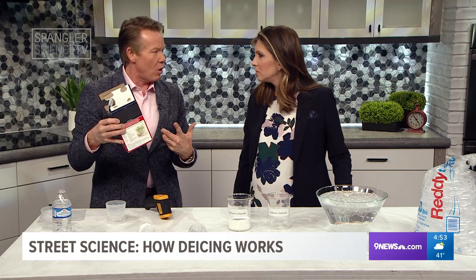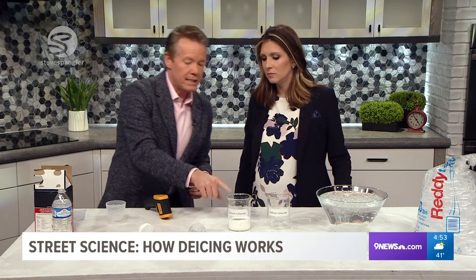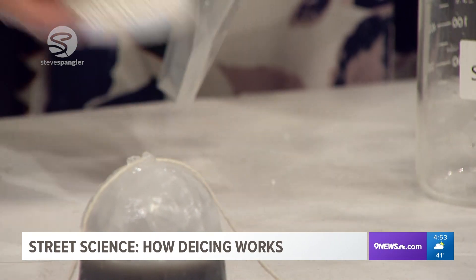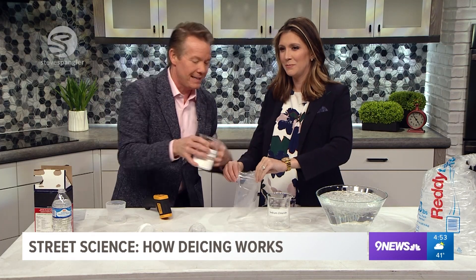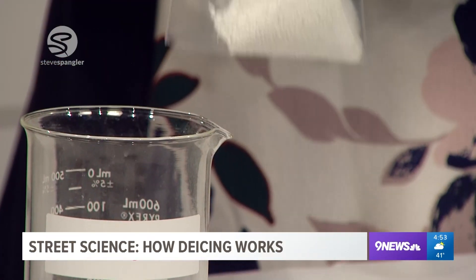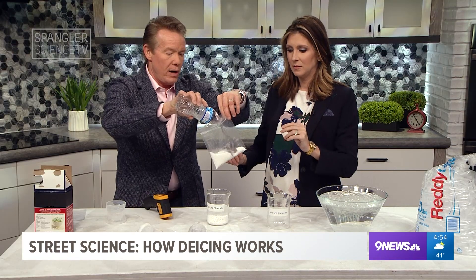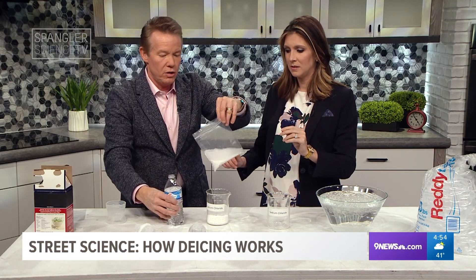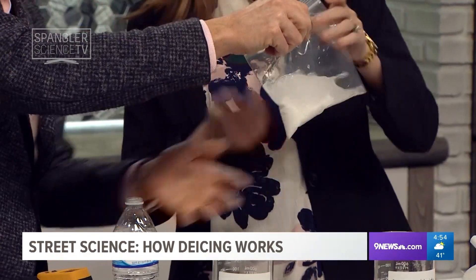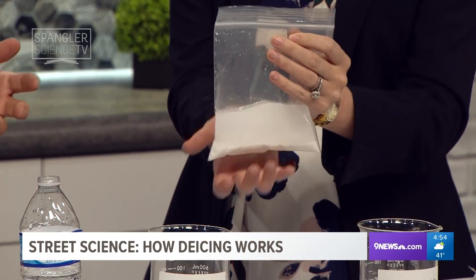So they started looking at what else could be better than salt. You could use calcium chloride. Look at this — it comes in beads, unlike regular salt. If you add some water to calcium chloride and squeeze the bag, feel what happens — it's hot, almost like a hand warmer. It's an exothermic reaction.